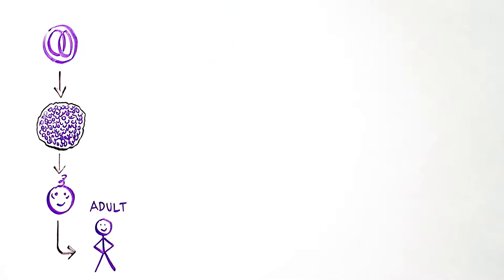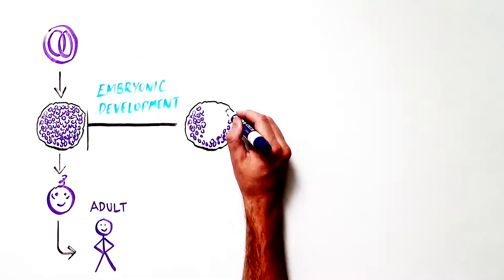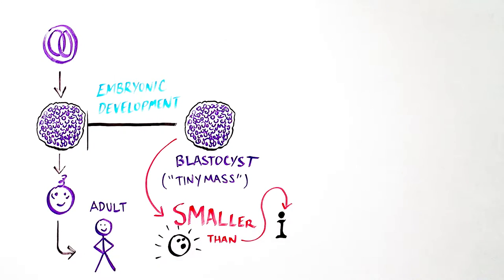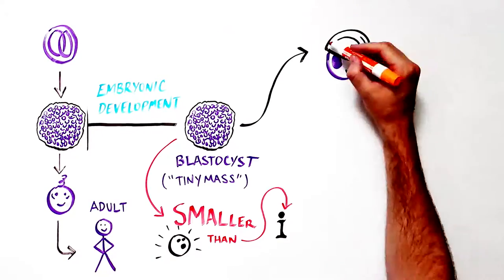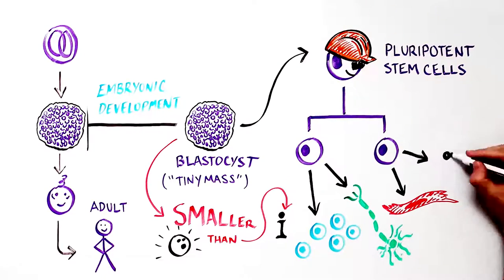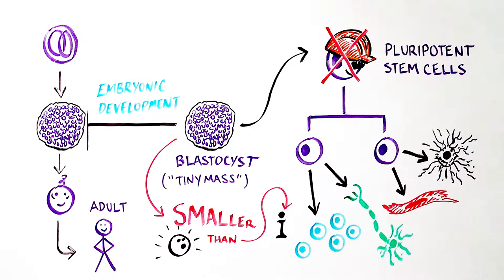In the earliest stages of the construction project — embryonic development — pluripotent stem cells are clustered in a microscopic mass smaller than the size of the dot over an eye, called a blastocyst. These pluripotent stem cells only exist for a few days. By the time we are born, they are long gone.